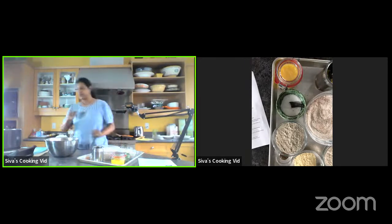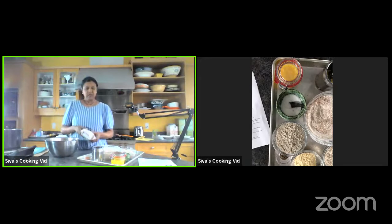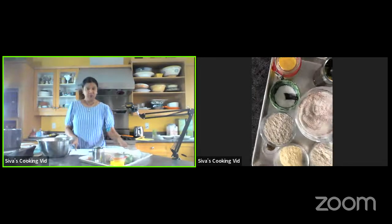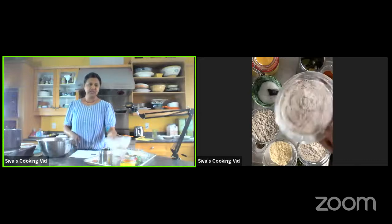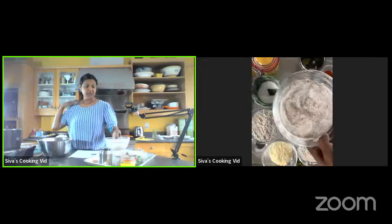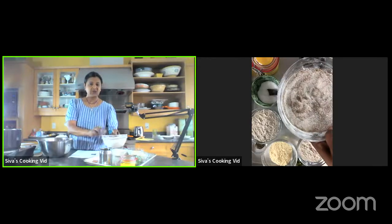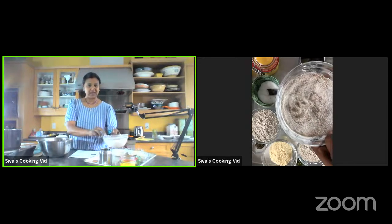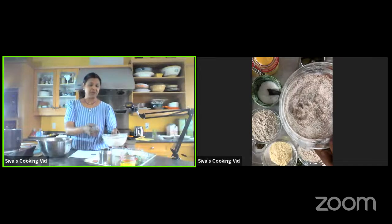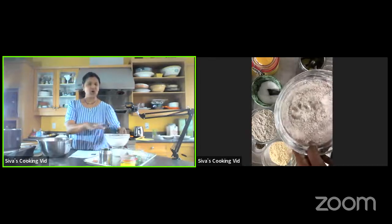Before we start, let me show you the flours we're using. The recipe calls for two cups of whole wheat flour. The brand I'm using — I really love it — you can see there's a lot of bran in it. When you have a lot of bran, which is fiber, it's your best friend for diabetes.